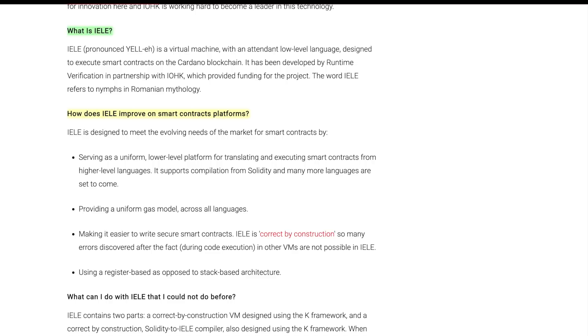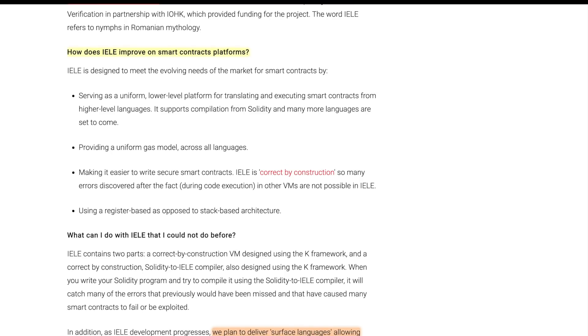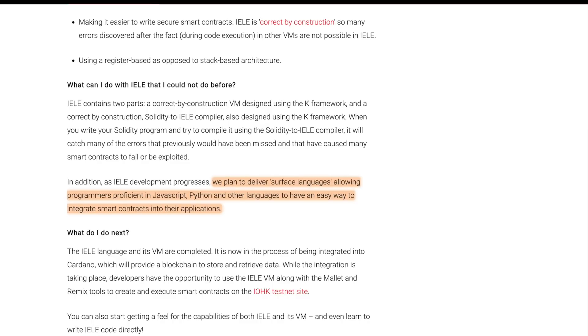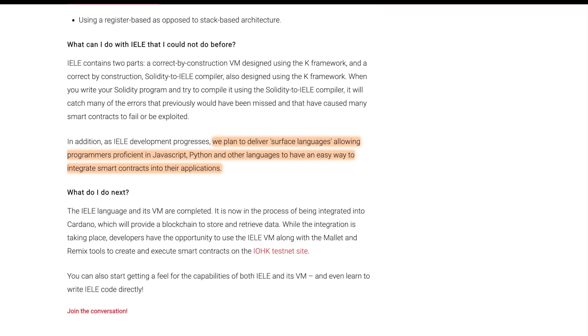IELE is also going to make it easier to write smart contracts. IELE is correct by construction, so many errors discovered after the fact during code execution in other VMs are not possible in IELE. This is something that a lot of Solidity developers are having to deal with — writing and running code, then finding out later that there was a bug or error that could lead to pretty catastrophic ramifications. With IELE being correct by construction, smart contracts written using this framework are going to be high assurance. IELE contains two parts: a correct-by-construction VM designed using the K framework, and a correct-by-construction Solidity-to-IELE compiler, also designed using the K framework. When you write your Solidity program and compile it using the Solidity-to-IELE compiler, it will catch many errors that previously would have been missed and caused smart contracts to fail or be exploited. In addition, they plan to deliver surface languages allowing programmers proficient in JavaScript, Python, and other languages to have an easy way to integrate smart contracts into their applications.